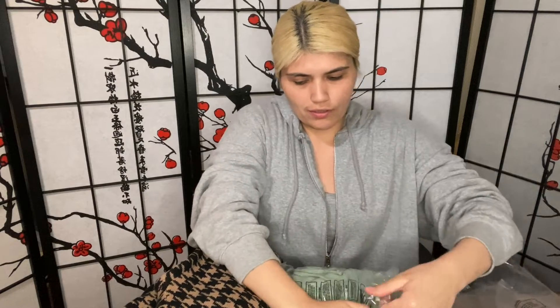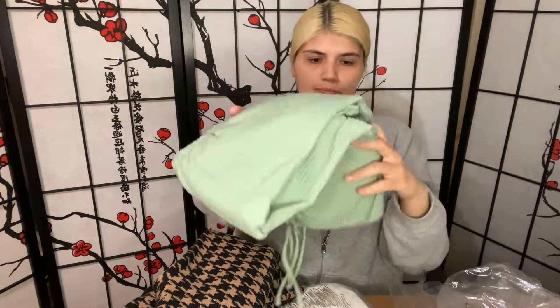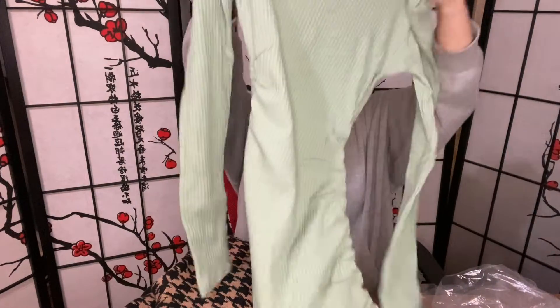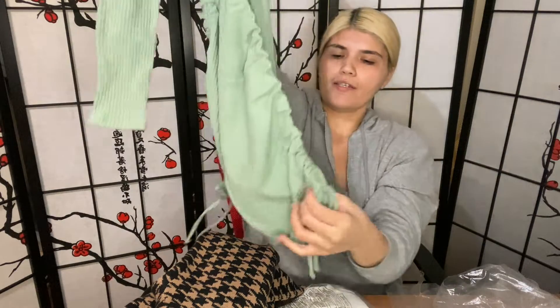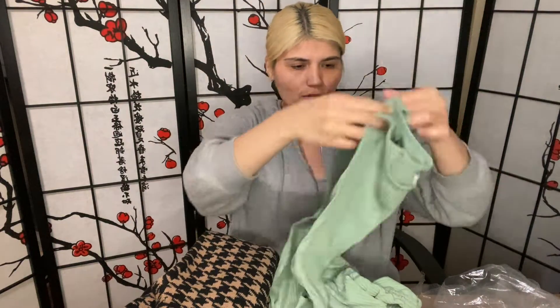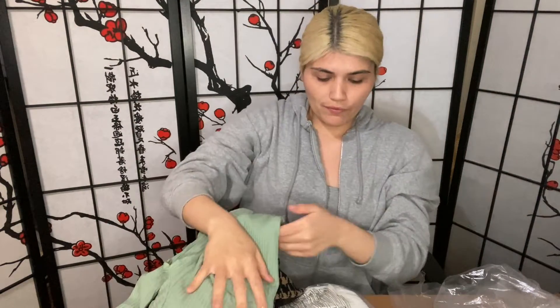And then this dress — I was going to get the tan color but I don't have anything in this color and I fell in love with it, so I got this one. And it has, as you can see, the bottom — wow, I love this color so much. I guess I'll see if it fits me.